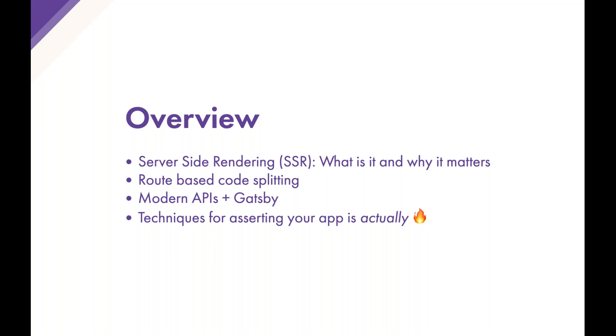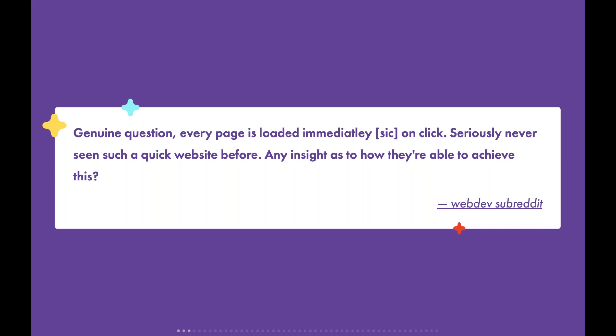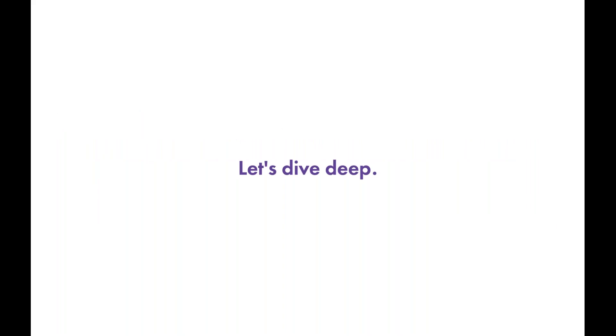This webinar started with a Reddit thread with the genuine question: 'Every page is loaded immediately on click — seriously, never seen such a quick website before. Any insight as to how they achieve this?' It was really gratifying to see, because the site they were trying to reverse-engineer is reactjs.org, which is a Gatsby application. The whole idea of my portion is to go into more depth and show how we do this behind the scenes.